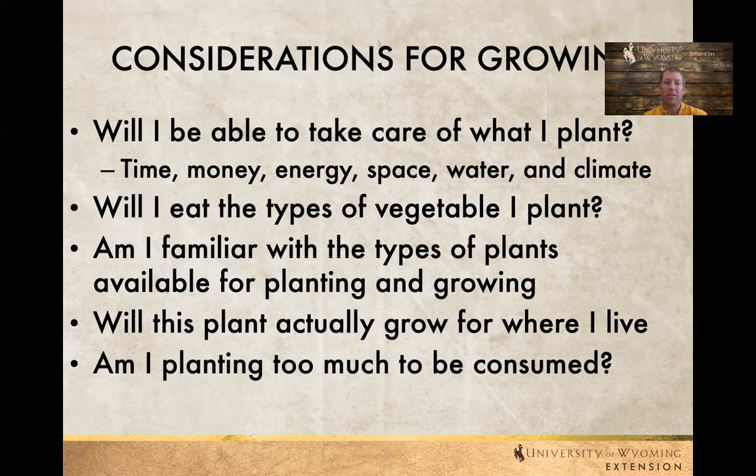Will it actually grow where you're at? What's the amount of time it takes for that plant to germinate, put on vegetative growth, and then produce something edible? Some plants take a really long time and there simply may not be enough time to complete their life cycle in the summer. Also consider: is there too much to be consumed? Are you going to actually eat everything you're planting? Those are things to consider so you don't end up in August with too many of something, not enough, or vegetables you don't like.